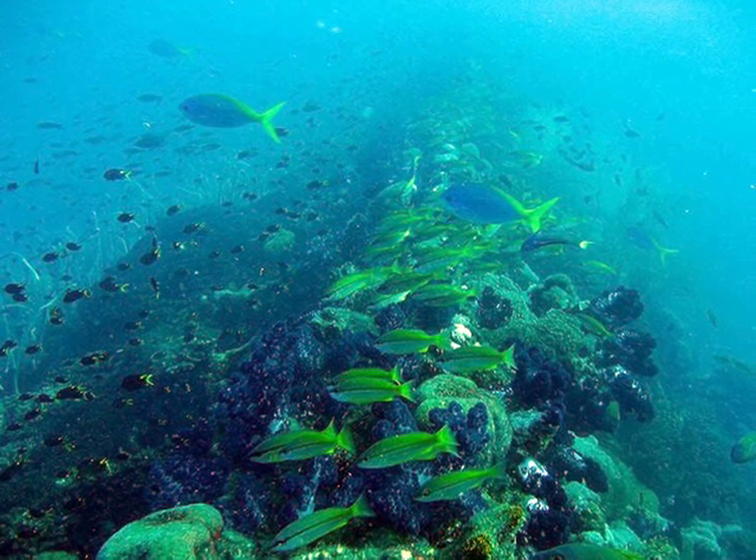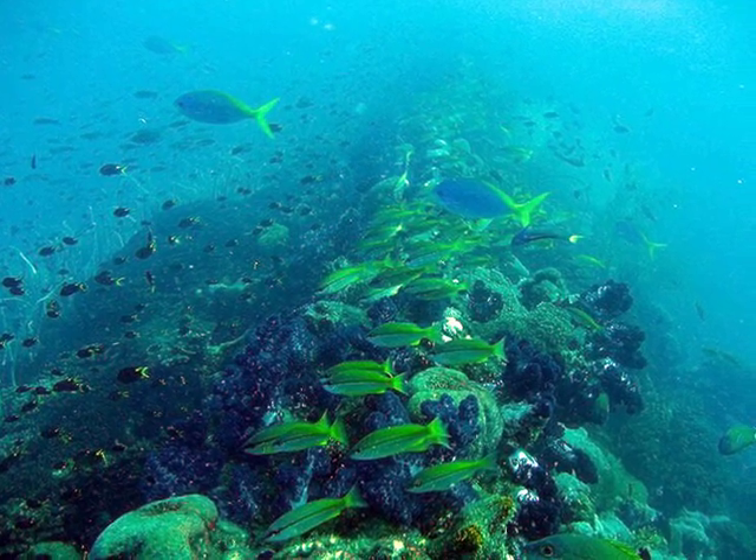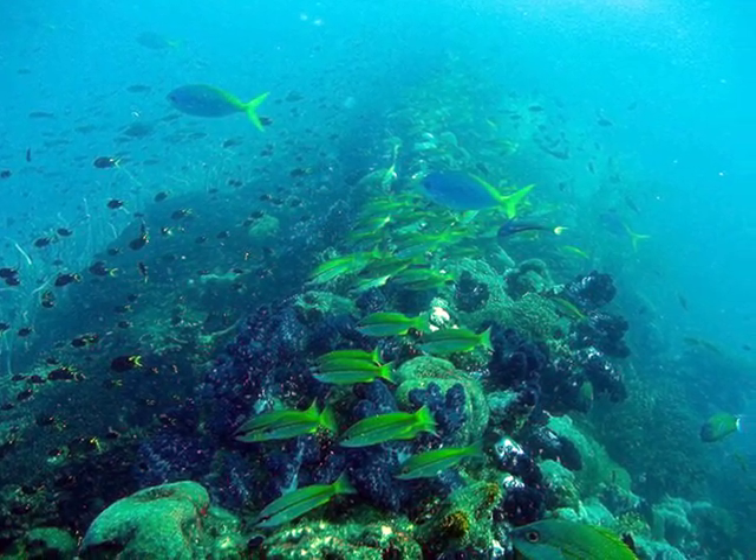Not actually in the Aquarium — this is a shipwreck. There's great scuba diving off the coast of Townsville.